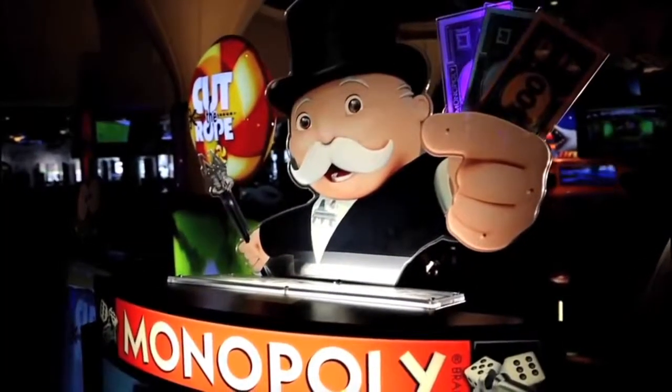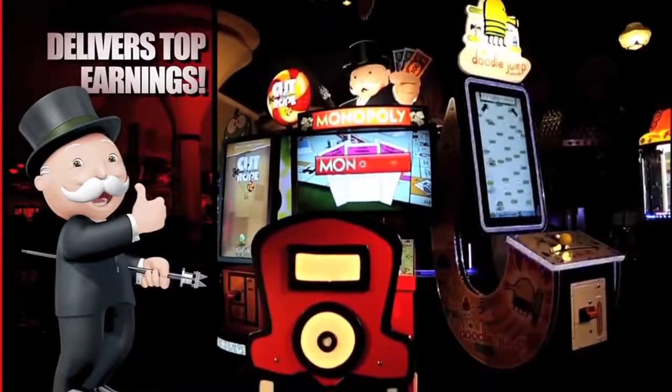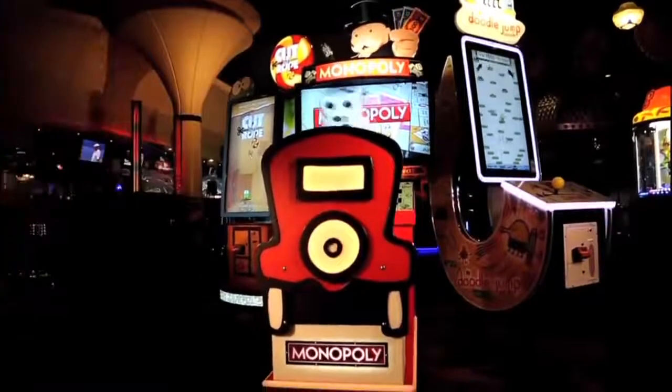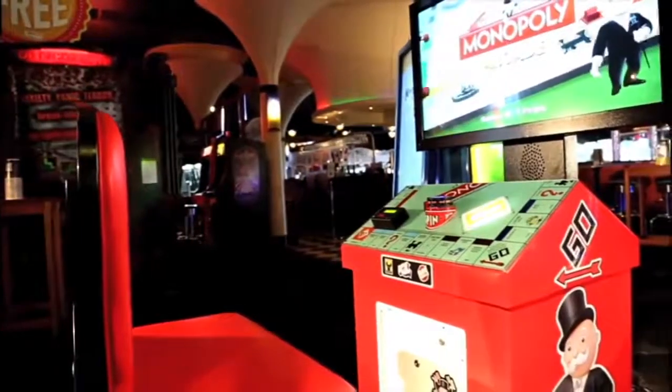Monopoly, the number one selling board game of all time, is now a spectacular video redemption game, and sure to become one of your location's most consistent and top earners for years to come.